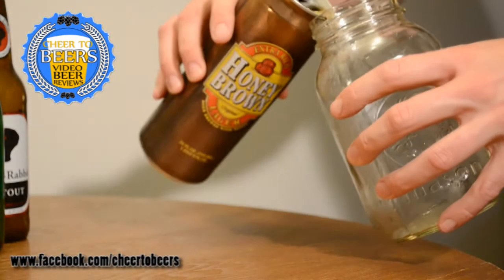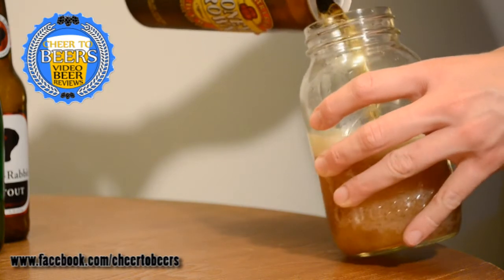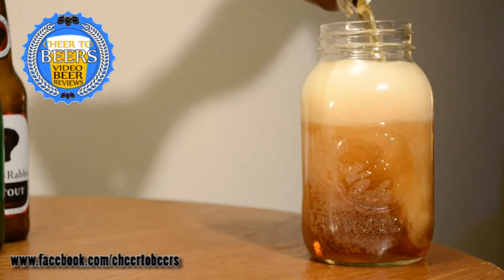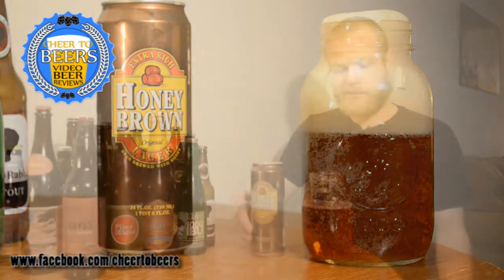The initial smell is actually pretty weak. There's a little bit of that caramel maltiness, some corn grain, nothing too special. I can almost smell the alcohol, which is kind of surprising — I didn't check the ABV but I'm assuming around five percent or so. There's maybe a little bit of sweetness from the honey they presumably use, but nothing too great in the smell.